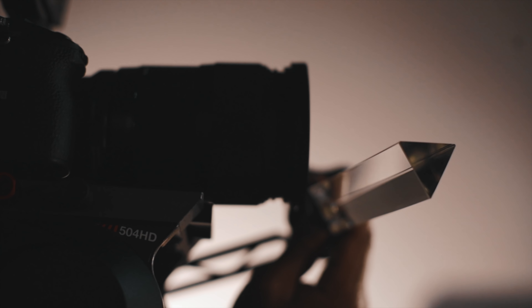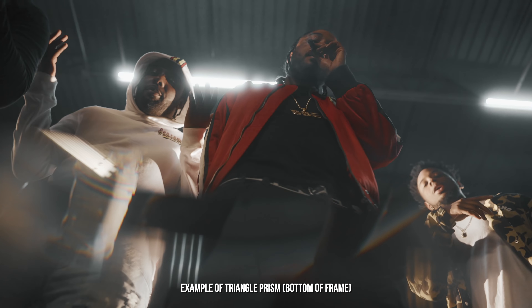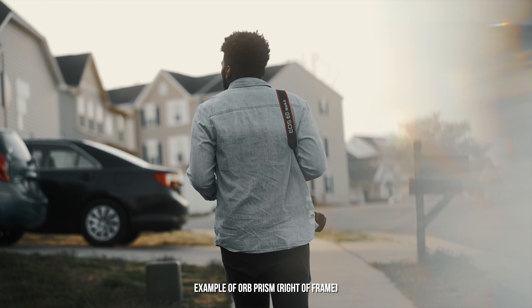So when these guys hit me up, they wanted me to try out their Prism Pro Pack. I was like, yes, let's do it. I love in-camera effects. But beyond that, they have tons of other products to help you create really dope effects in camera for photography and video. Check them out — I'll leave a link in the description. There's going to be a lot of other things other than what I'm talking about today. I'm just scratching the surface right now.